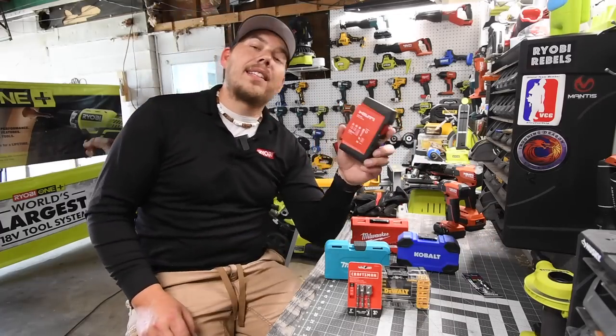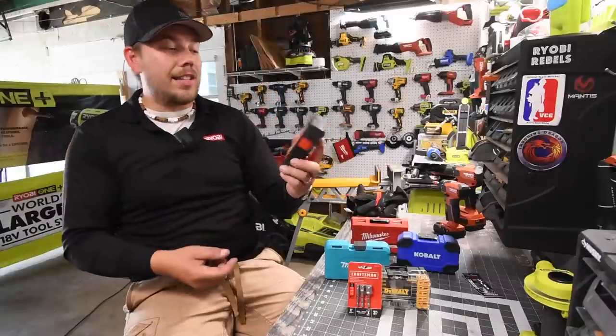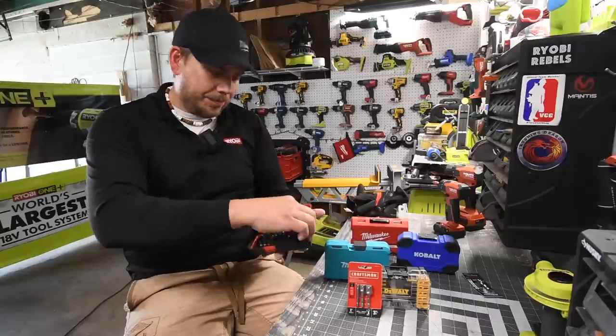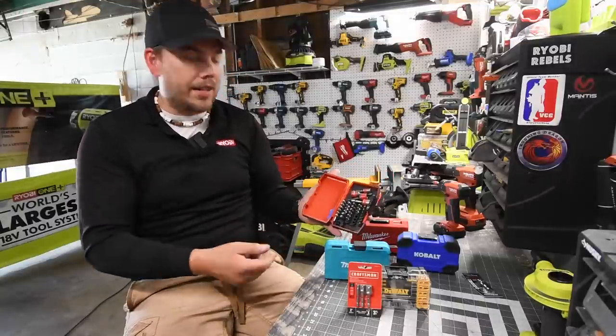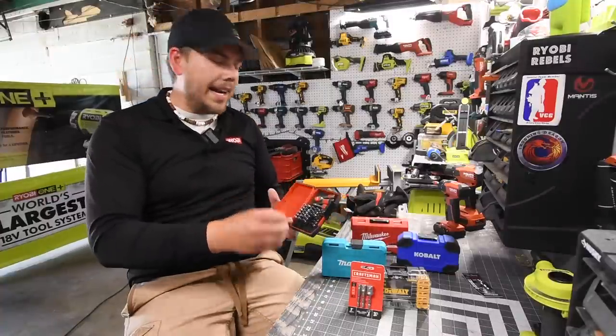This Hilti kit cost $90. It's a nice case, very neat on the inside. A good chunk of the cost is the nut setter bits that actually come with it — even this drill bit set I spent $90 on.